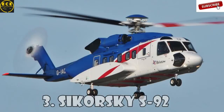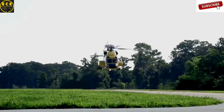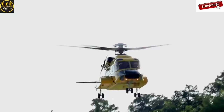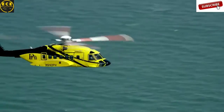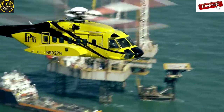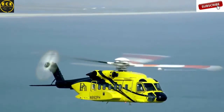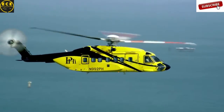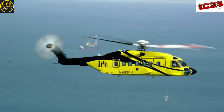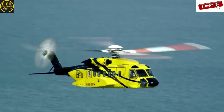Sikorsky S-92 is a twin-engine medium-lift helicopter built by the famous Sikorsky Aircraft and Helicopter Construction Enterprise for civil and military purposes. The S-92 has a full aluminum frame and is equipped with a four-blade rotor to reduce noise and vibration. The military version is called the H-92 Super Hawk, and another option called the VH-92 is used by the United States Marine Corps for the transportation of the president.